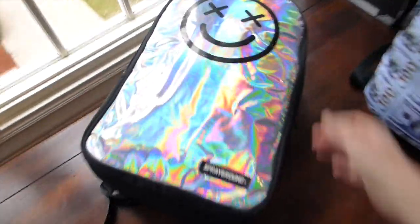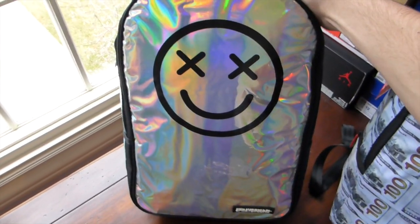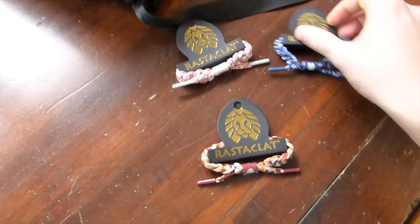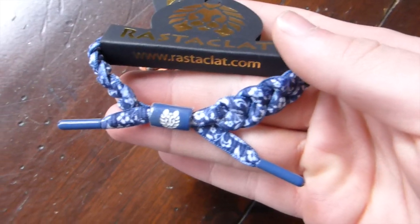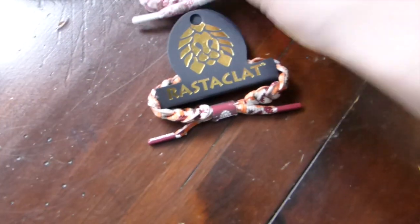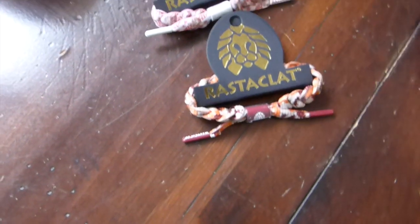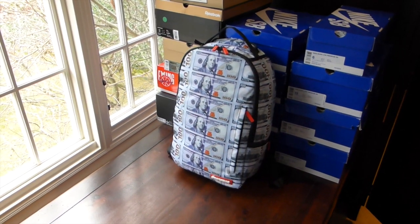Got a few things from my friends at beyondhype.com. Got these Spray Grounds Happy Days backpack - silver reflective material all over the backpack, actual smiley face with the X's on the front, very clean backpack. Then we got a few Rostoclop bracelets: the blue and white, the white pink and brown, and a very nice autumn color one. Head over to beyondhype.com if interested in any of these.